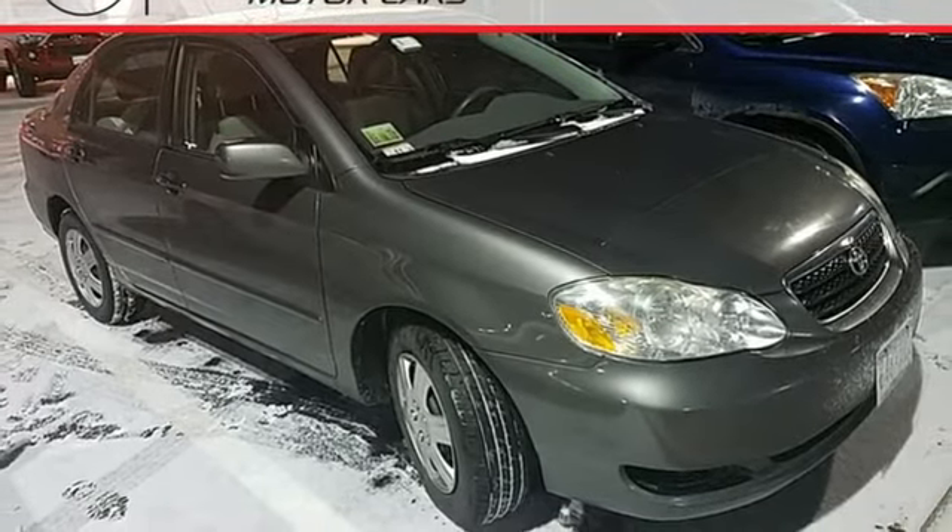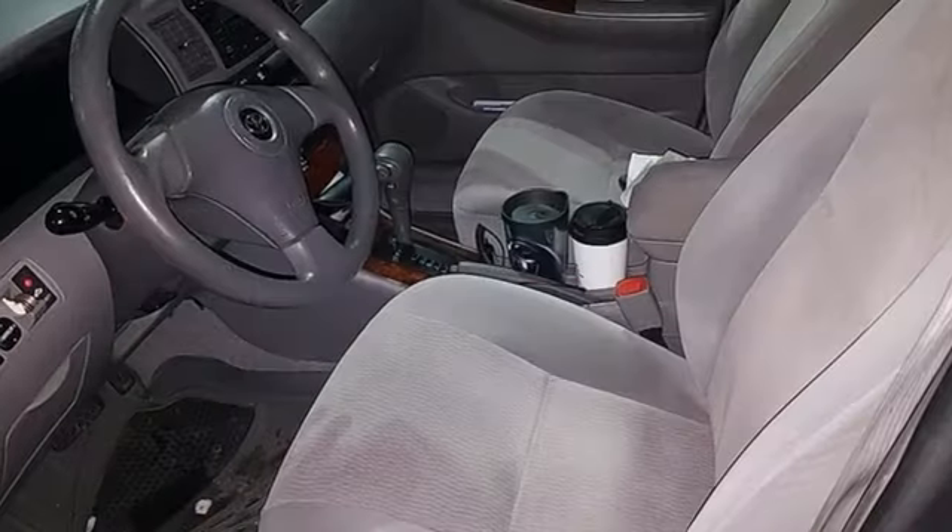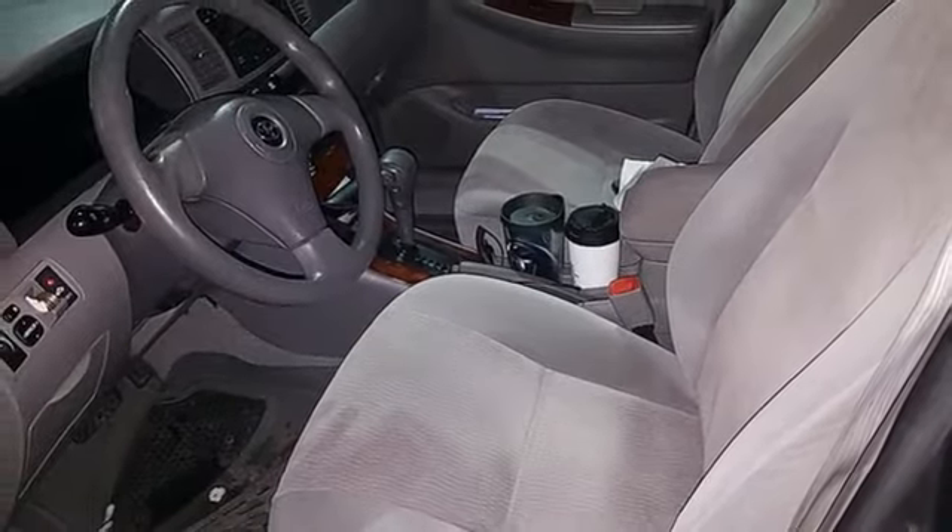Legendary Toyota quality and reliability, along with numerous safety features, make this Corolla an intelligent choice. See it for yourself today.